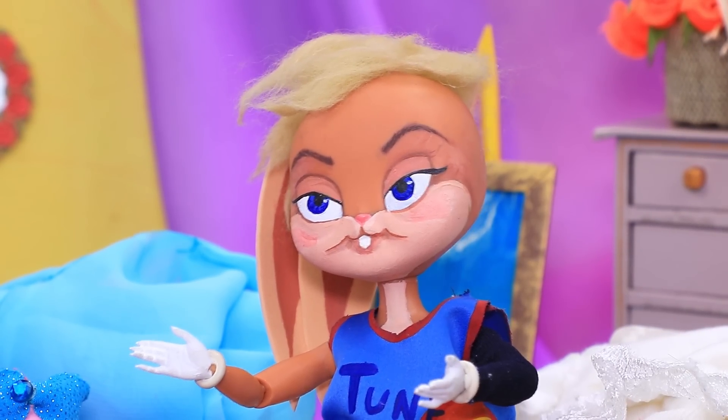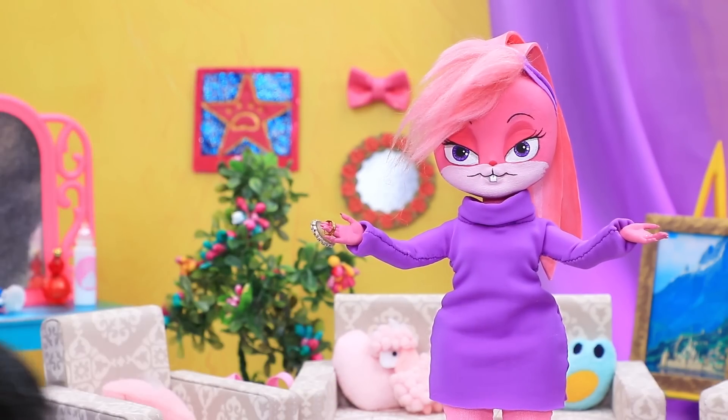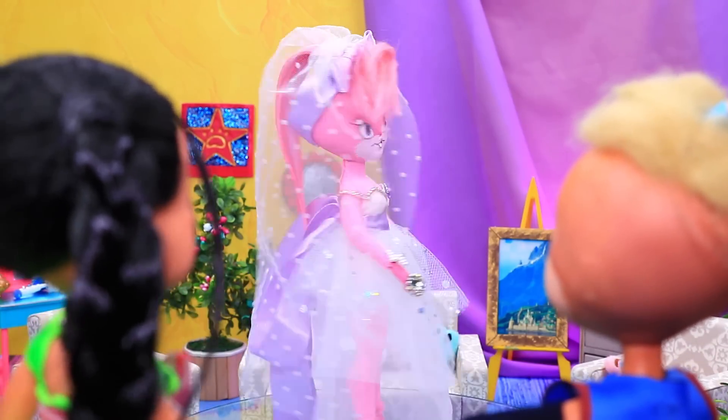Don't worry, we'll call the stylist. Let's pick the perfect look. Hello — oh, this is out of fashion. I can make a dress for you. Amazing — perfect dress, thank you!